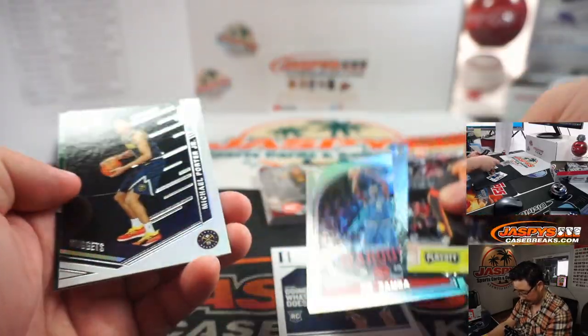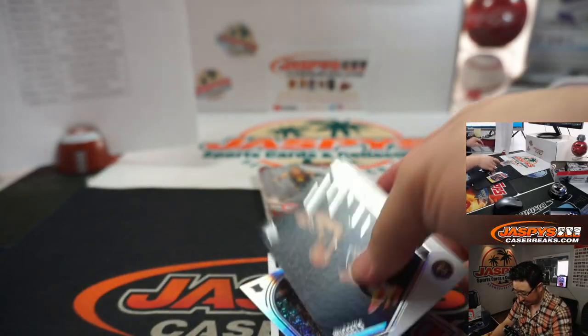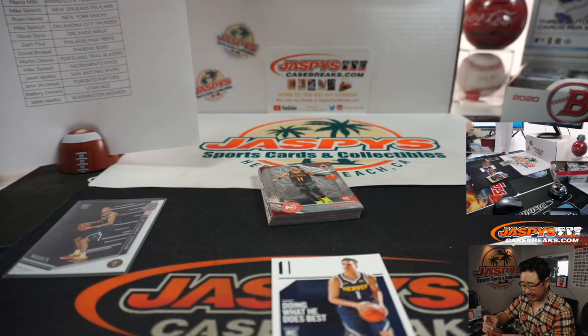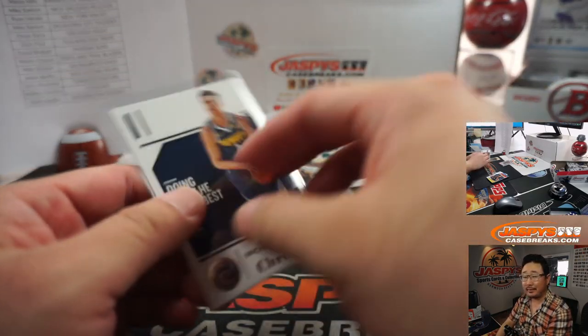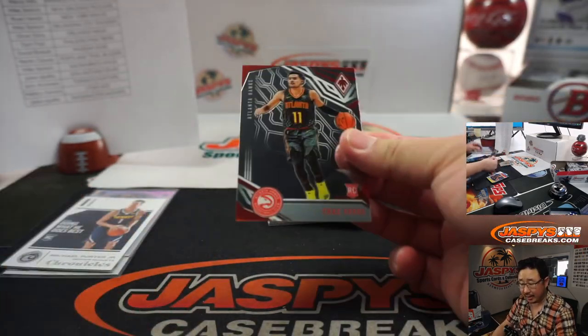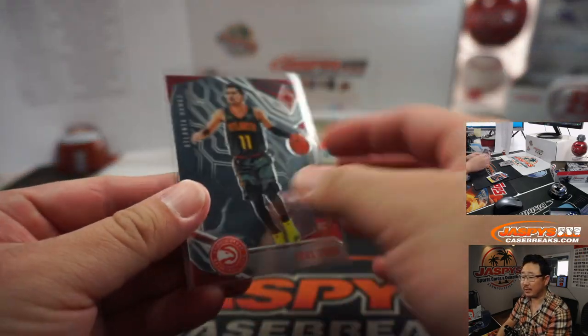Spellman. Bamba. Michael Porter Jr. — people like those guys. Oh, there's a Trae Young right there. So we've got a Michael Porter Jr. for the Nuggets — Mike Samich. Mo Bamba for the Orlando Magic. With the way rookie cards are going these days, I wouldn't be surprised if you can get a decent amount for just those guys.